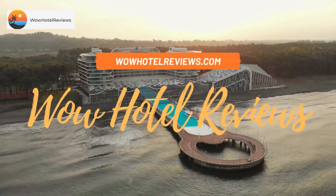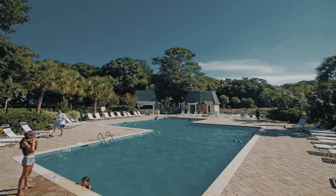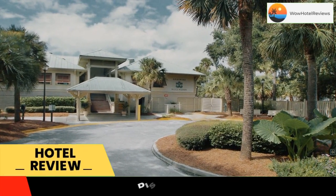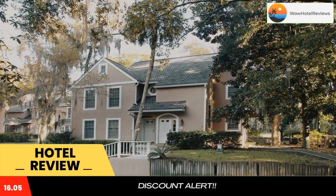Hello guys, welcome to Wow Hotel Reviews. Today I am reviewing Evian 129, a non-star hotel. Please use our Booking.com link in the description to book the hotel and get good pricing. Located in Hilton Head Island, Evian 129 provides